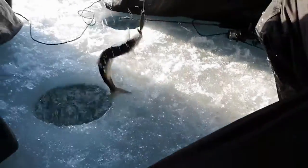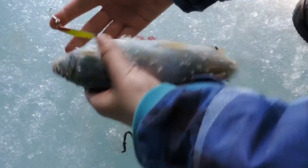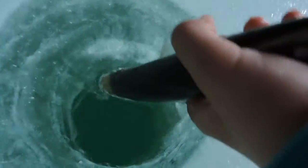Oh, got one! Got a nice herring. Just using a yellow Swedish pimple. Oh my gosh, he's squirming. Alright, hooked them very nice. There's a nice herring with a yellow Swedish pimple. I'm going to do a nice release. There he goes, back down to the bottom. See if I can catch another one.